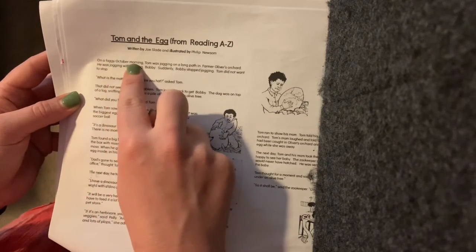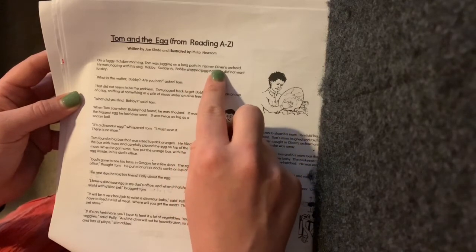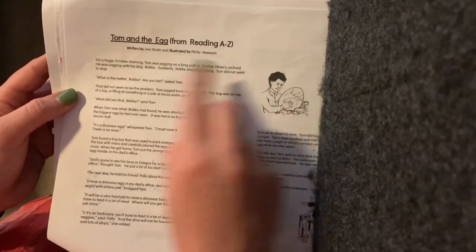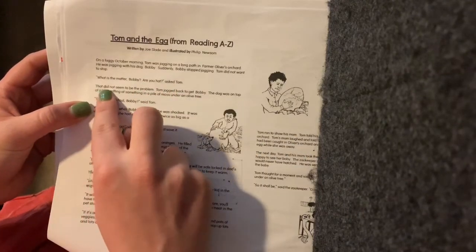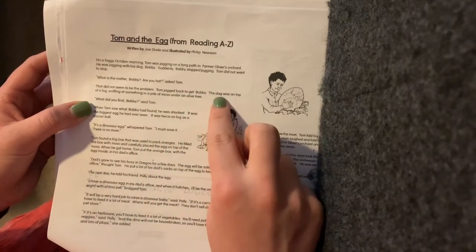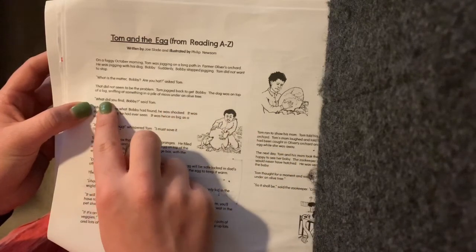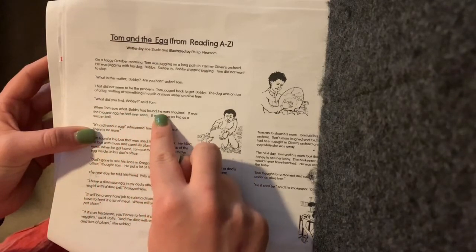On a foggy October morning, Tom was jogging on a long path in Farmer Olive's Orchard. He was jogging with his dog, Bobby. Suddenly, Bobby stopped jogging. Tom did not want to stop. "What is the matter, Bobby? Are you hot?" asked Tom. That did not seem to be the problem. Tom jogged back to get Bobby.